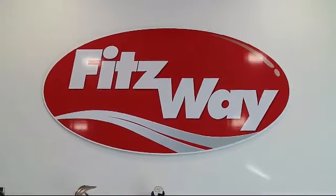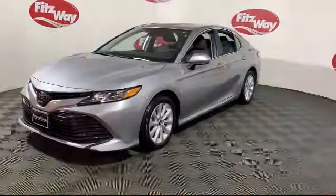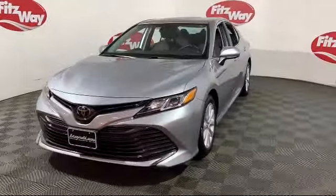For over 50 years, the Fittsway has been satisfying customers time and time again. And here's a look at another one of our great vehicles from our huge selection.